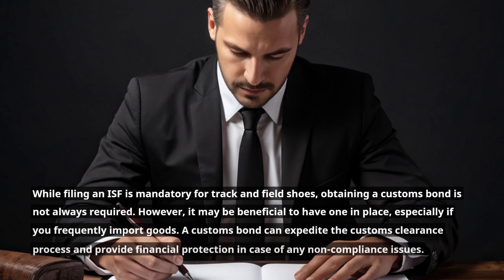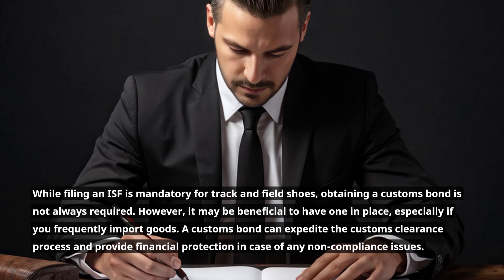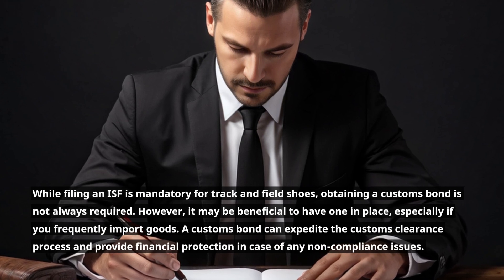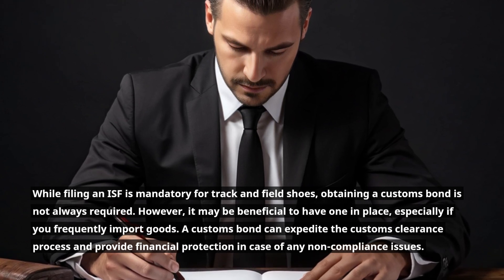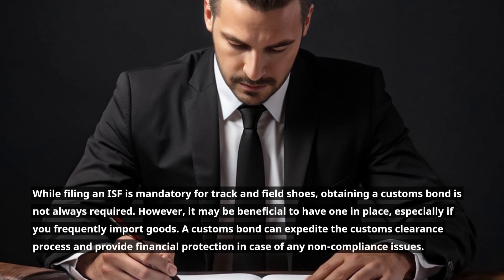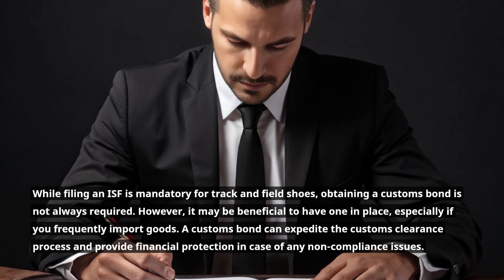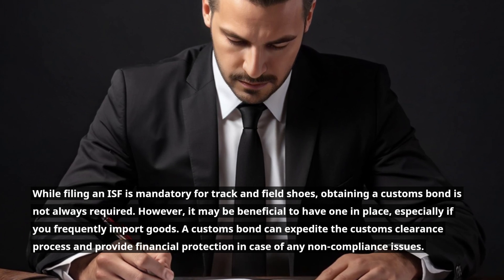While filing an ISF is mandatory for track and field shoes, obtaining a customs bond is not always required. However, it may be beneficial to have one in place, especially if you frequently import goods. A customs bond can expedite the customs clearance process and provide financial protection in case of any non-compliance issues.